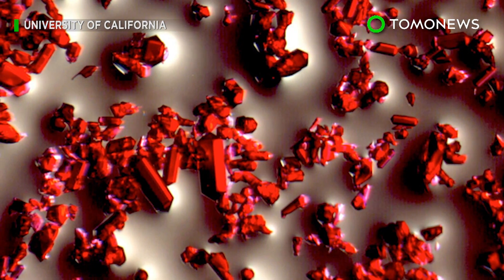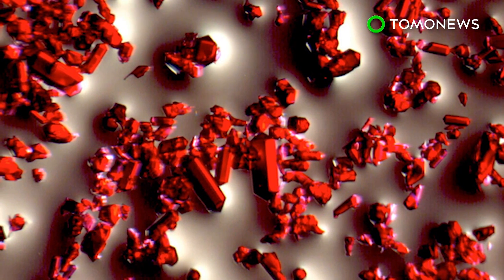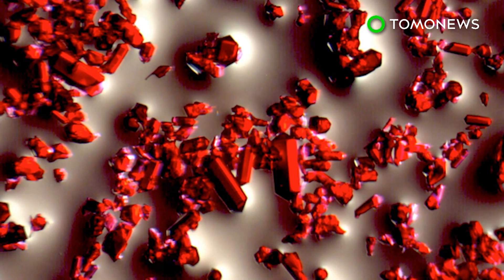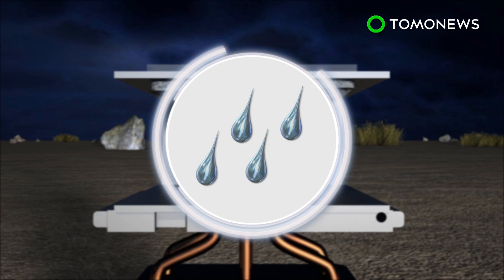MOFs are a combination of organic and inorganic materials in a tightly packed matrix. Specific uses depend on the type of combination used. While some MOFs absorb gas, this particular one excels at absorbing water. The chamber is left open at night, allowing air to diffuse through the porous crystals and water to attach to its interior surface.